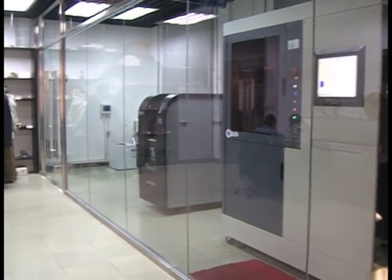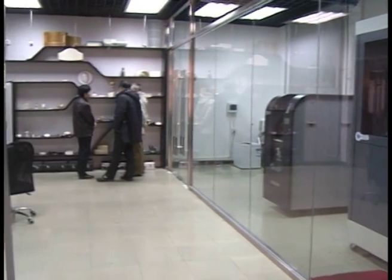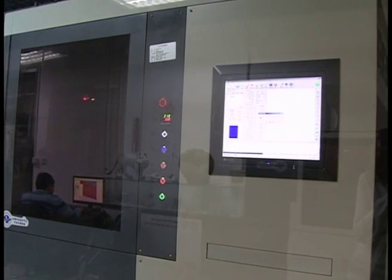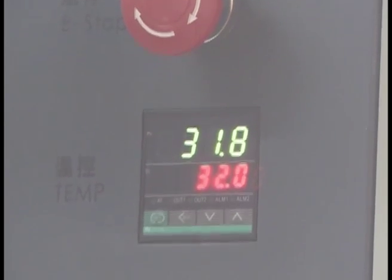3D printing offers a shorter production cycle, higher quality and less energy waste. This shift to digitised manufacturing is transforming the way goods are made.